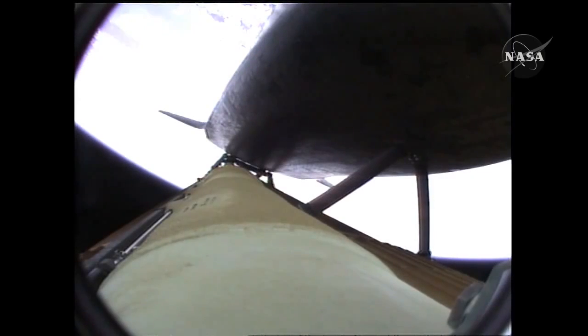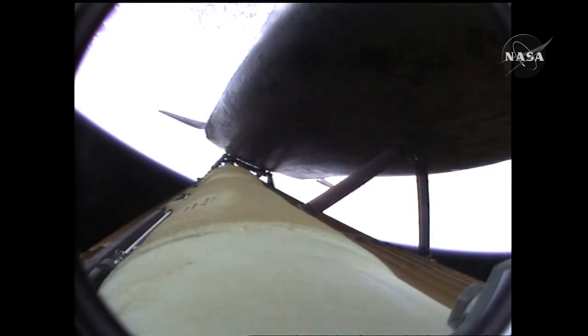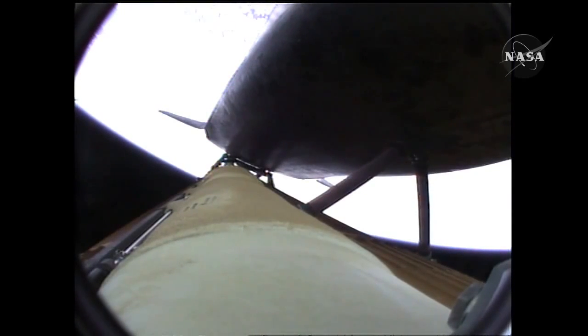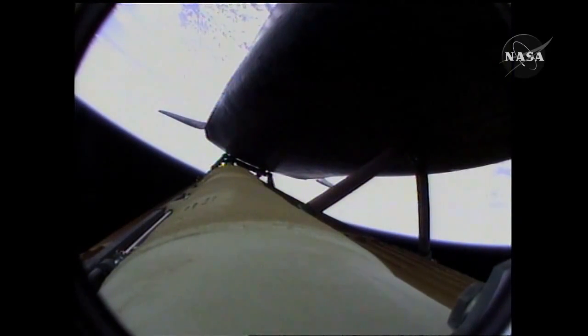Atlantis speeding straight as an arrow toward its date with the International Space Station Wednesday morning. Three and a half minutes into the flight, all of Atlantis' systems functioning by the book — 55 miles in altitude, 120 miles downrange, traveling almost 5,000 miles an hour. Atlantis, negative return. Atlantis copies, negative return. Atlantis now too far downrange, too high in altitude to return to the launch site in the event of an engine failure. All three engines performing perfectly.